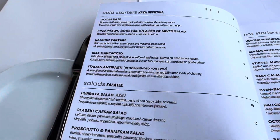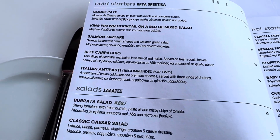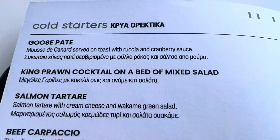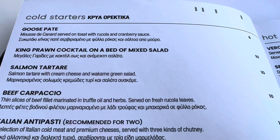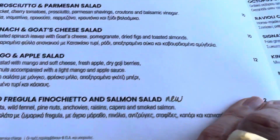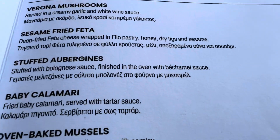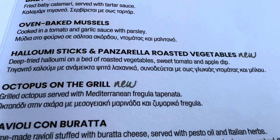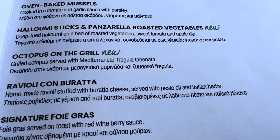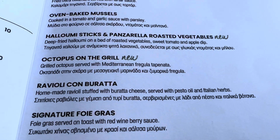I just mentioned to the waiter that the menu looks fantastic — there's such a lot of choice. I'm not going to go through it all, but there are some really nice dishes. There are cold starters, some salads, some hot starters. I'm going to go for the ravioli con burrata as my starter — it's ravioli stuffed with burrata cheese, served with pesto oil and Italian herbs.